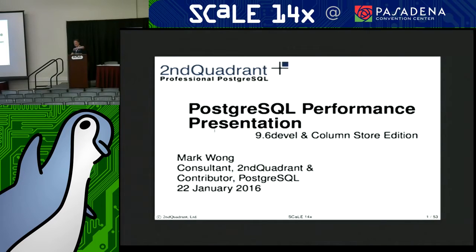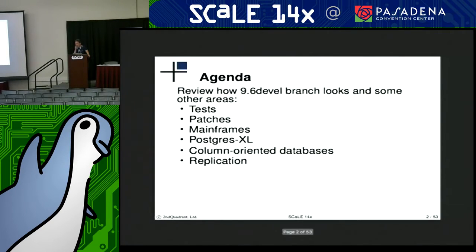Hello. I think I'll go ahead and get started. It'll be nice and informal since I know half of you in the room. My name is Mark Wong. I'm a consultant with Second Quadrant. I contribute to the Postgres project. Today I'll talk about how the 9.6 branch is looking in terms of performance.